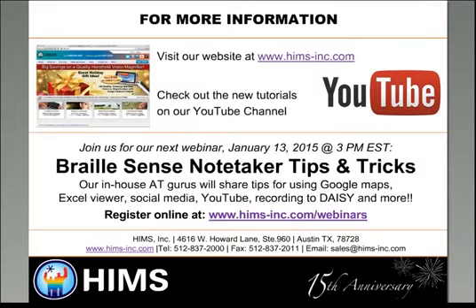If you want to learn about our products, visit our website. We also have a YouTube channel linked on the homepage. We have a brand new set of videos about the Blaze EZ on the YouTube channel, and we're hoping to add a lot more in 2015. Our next webinar in January will be a highly requested topic: BrailleSense tips and tricks, with our in-house AT gurus — probably Michael, Andy, and Dave — presenting tips for Google Maps, our new Excel viewer, social media applications specific to our devices, and the new YouTube feature that lets you record directly into DAISY format.